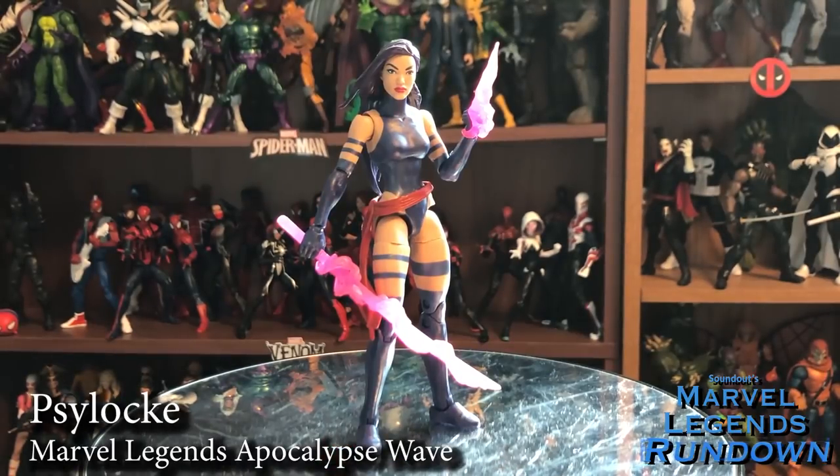Here we have Psylocke in her ninja costume. This is not the body she's in anymore — she's gone back to her British self — but this is still the most iconic Psylocke to ever exist, by far. This figure is really great. She's got cool effect parts, not only with the sword and the energy dagger, but also one for her face. There were two versions: a black-haired version and a purple-haired version. I got the purple hair — the first figure I picked up of the wave. Absolutely a 5 out of 5. She's fantastic.